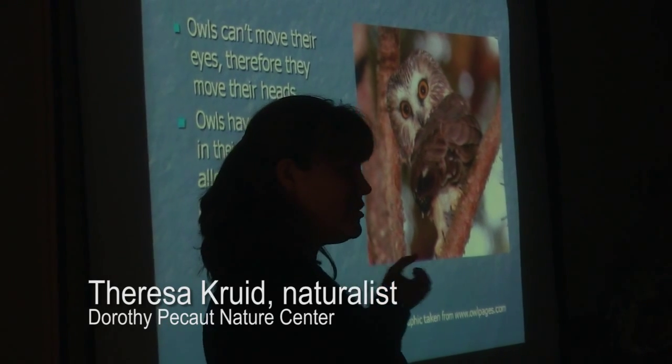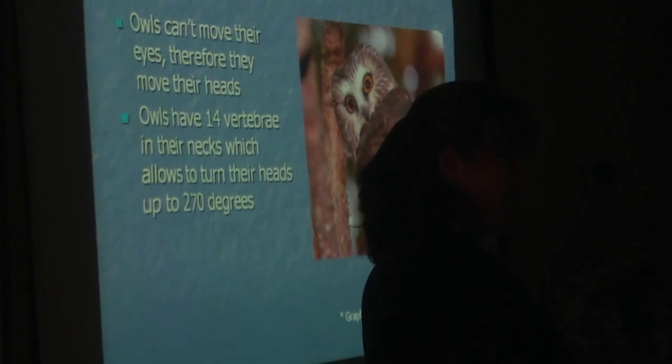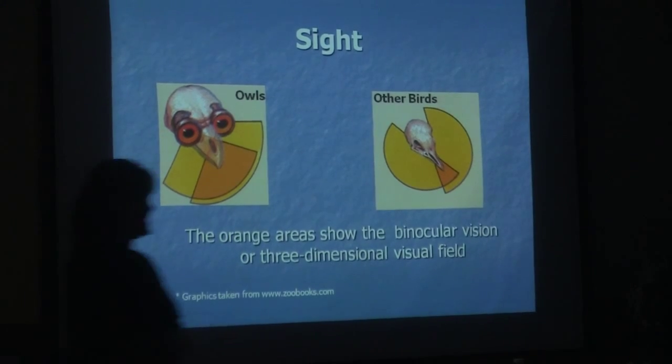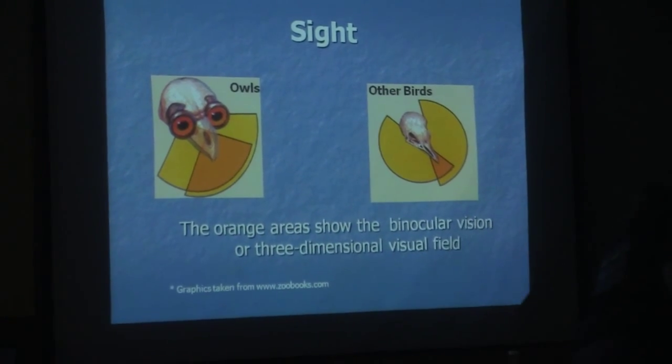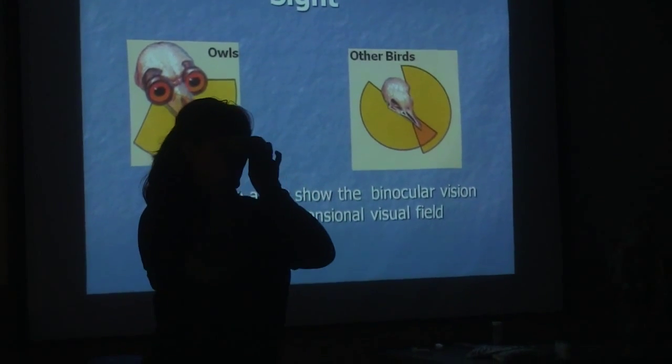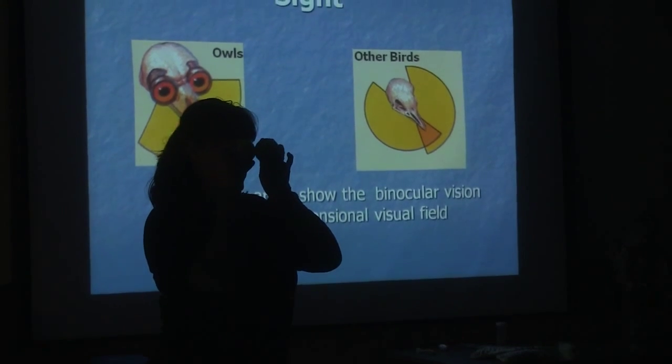Owls have 14 vertebrae in their neck — that's twice what we have in our necks. They say that if we had eyes proportioned like owls, they'd be about as big as tennis balls.